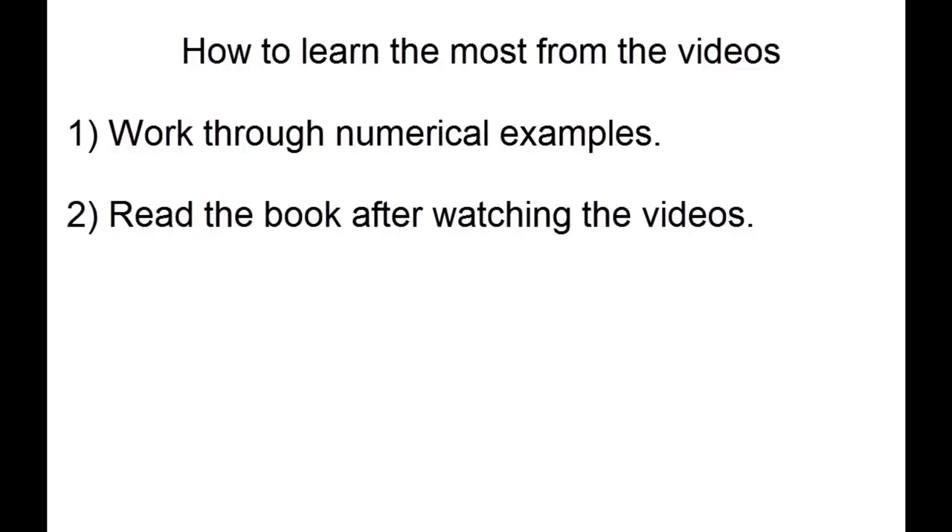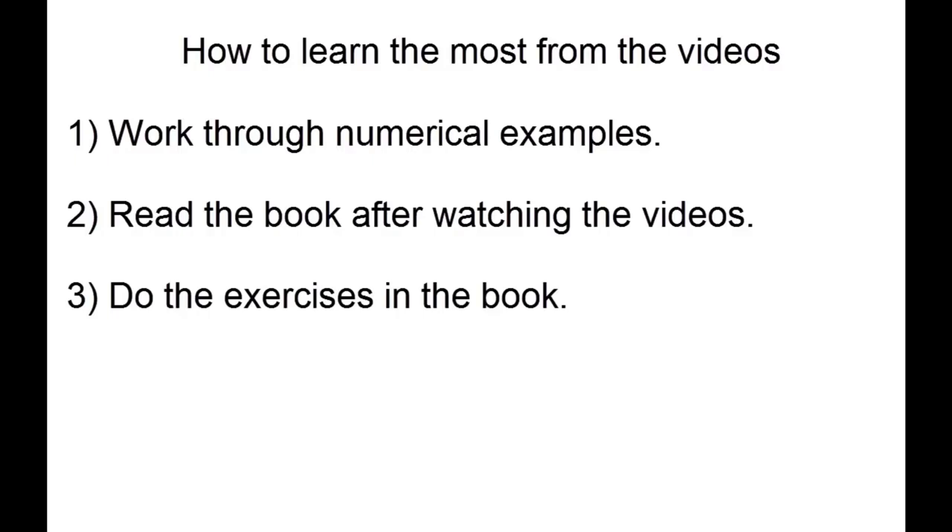If you're formally taking the course, you will want to bring your book with you to class because we will be doing examples and exercises in class and the book will be a useful resource. If you're not in the class, I would encourage you to take the time to do the exercises in the book anyway. You will learn much more from working through these exercises than from just watching the videos or reading the book alone.